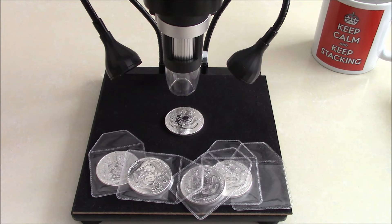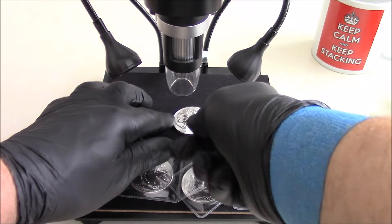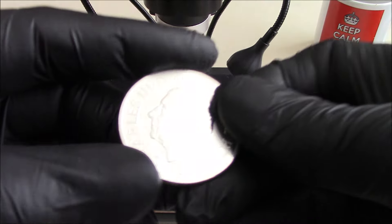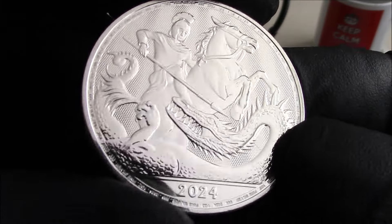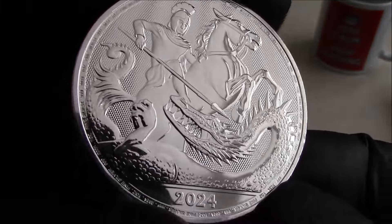Well I hope you enjoyed seeing that coin under the microscope. I didn't bother with the obverse because it's the same as the Britannias and you've all seen those King Chuck obverse. Anyway, I'll leave you with the 2024 George and the Dragon coin — catch you on the next one, bye bye.